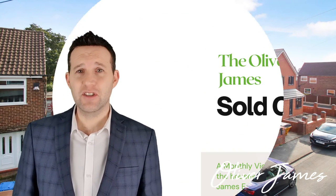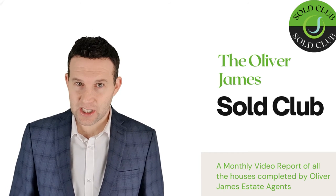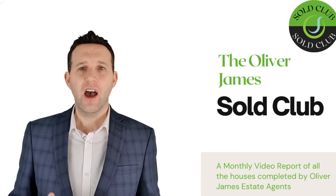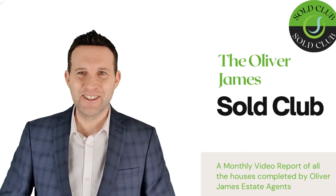That completes last month's new entries into the Oliver James Soul Club. If you're considering selling, please get in touch as it's a real seller's market at the moment with plenty of buyers but a shortage of houses coming to market. Give us a call on 0161 696 5050. Thanks for watching and I'll see you again soon.